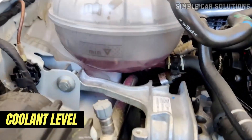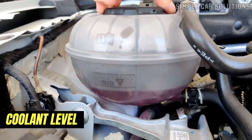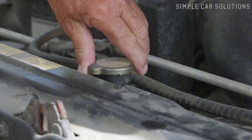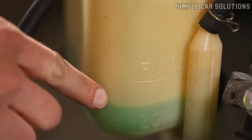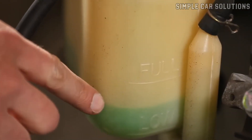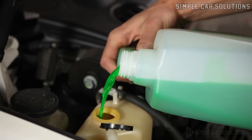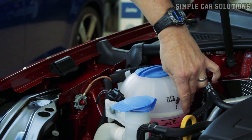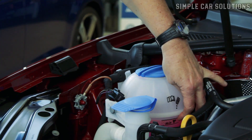Start by checking the coolant level. Ensure the engine is cool before you open the coolant reservoir, as the liquid can be hot. Look for the high and low markers on the reservoir. If the coolant level is low, top it up with the appropriate coolant. If the coolant level is fine, the next component to check is the thermostat.